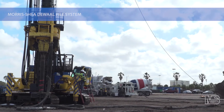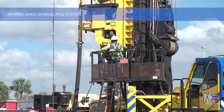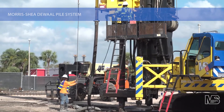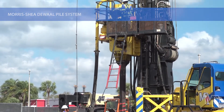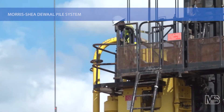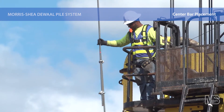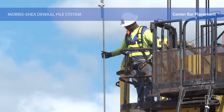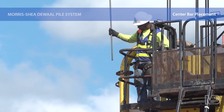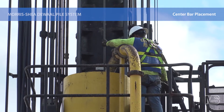Upon attaining the specified depth into the bearing layer, advancement of the DeWalt tool is stopped. A drill tender uses an OSHA approved personnel elevator to ride up the side of the drill mast to a level slightly above the rotary. A full length center reinforcing bar is placed into the 12 inch diameter drill stem, then lowered into a specially designed conical shaped recess in the center of the sacrificial end plate. This placement method assures that there is never any doubt the bar is all the way to the bottom of the pile and centrally located.